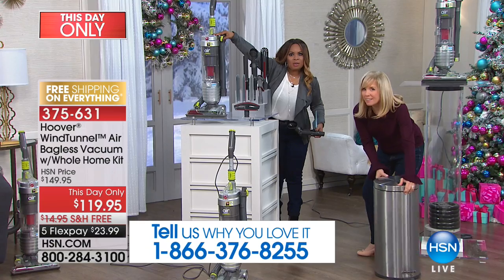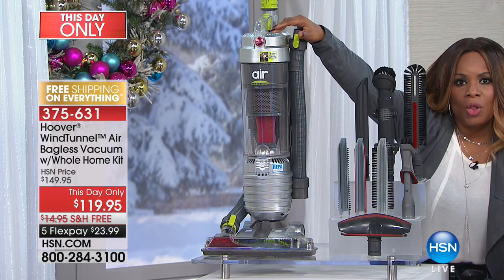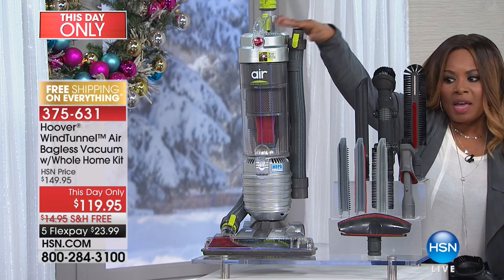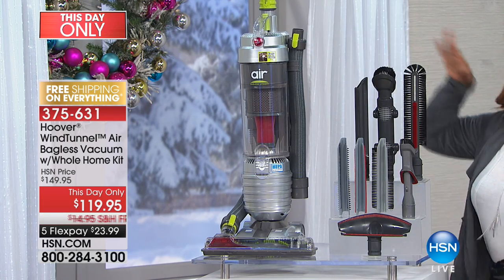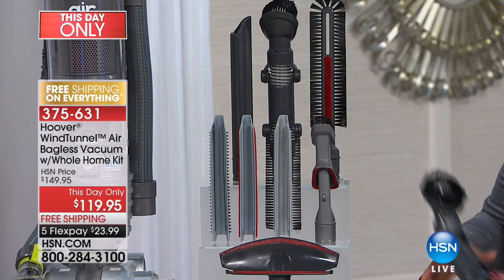If you go to Hoover's website right now, this vacuum sells for $159 — just a vacuum. You see all of these tools? All of these tools — one, two, three, four, five, six, seven, eight tools.